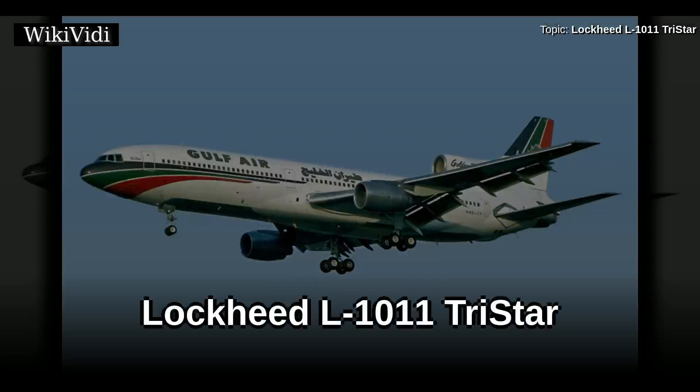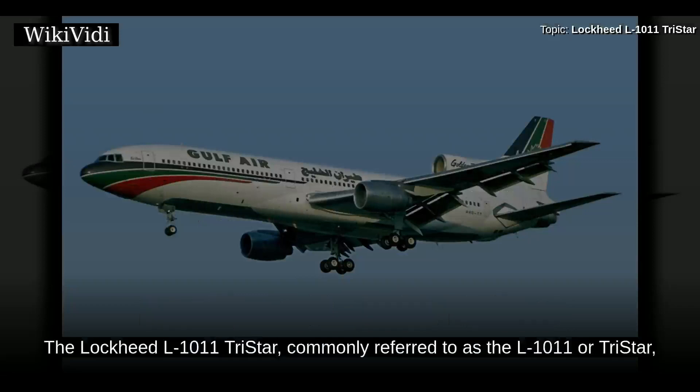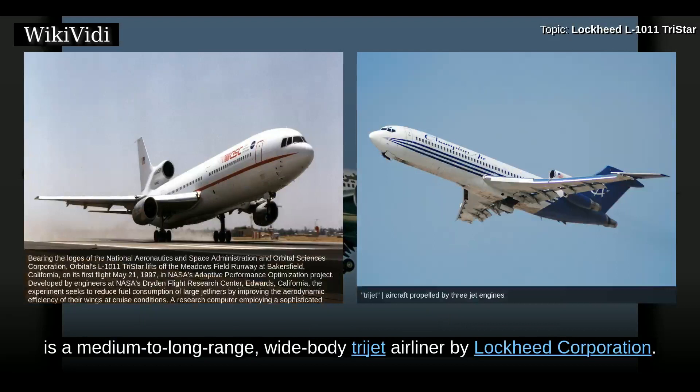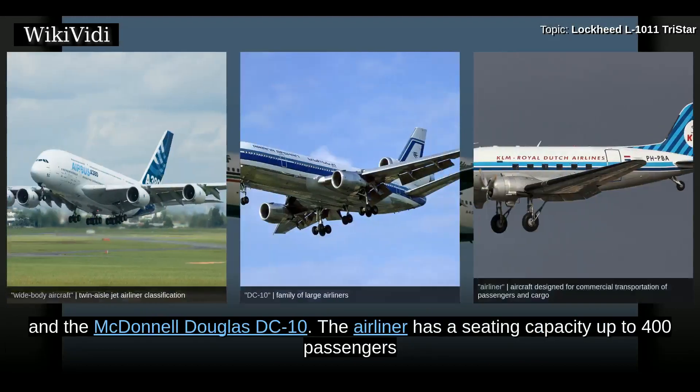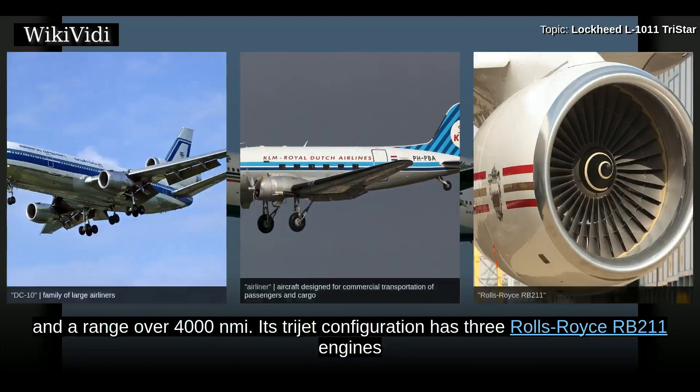The Lockheed L-1011 TriStar, commonly referred to as the L-1011 TriStar, is a medium-to-long-range wide-body trijet airliner by Lockheed Corporation. It was the third wide-body airliner to enter commercial operations after the Boeing 747 and the McDonnell Douglas DC-10. The airliner has a seating capacity of up to 400 passengers and a range of over 4,000 nautical miles.